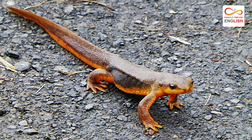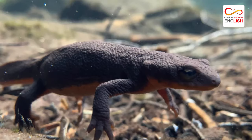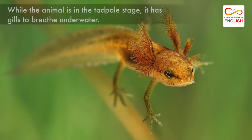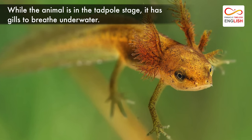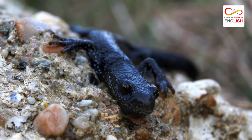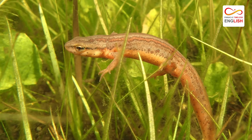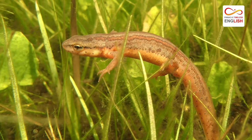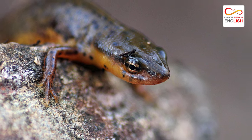Interestingly, the animal has the ability to breathe on land as well as underwater. While the animal is in the tadpole stage, it has gills to breathe underwater. An adult has lungs that allow it to breathe on land. Plus, an adult can take in oxygen through its skin while underwater. However, it does have to come up for air every few minutes.